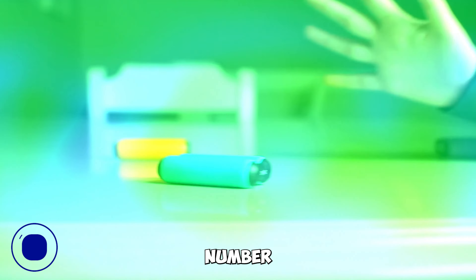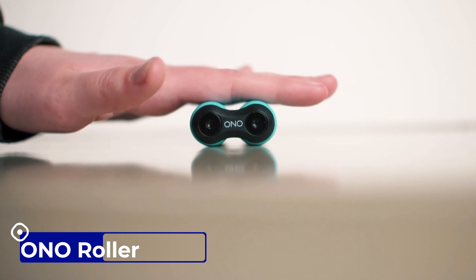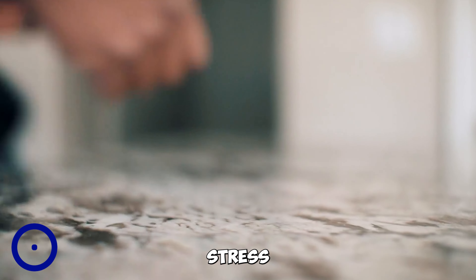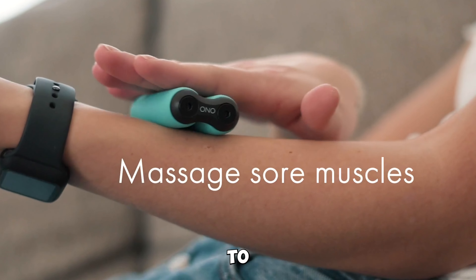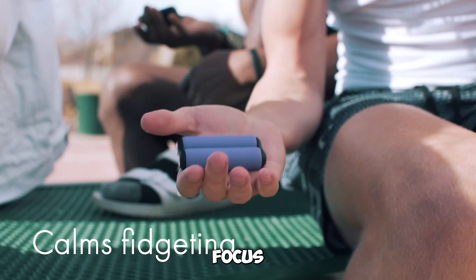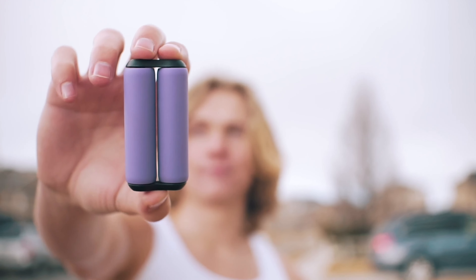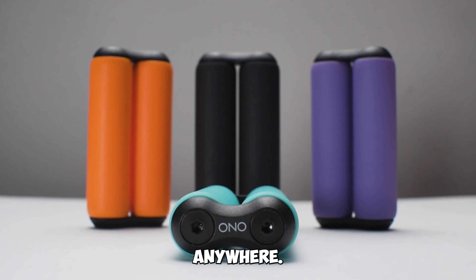Gadget number six: the Ono Roller Handheld Fidget Toy for Adults. Need to relieve stress and anxiety? The Ono Roller is here to help. This handheld fidget toy promotes focus and clarity. Its compact, portable design ensures you can take it anywhere.